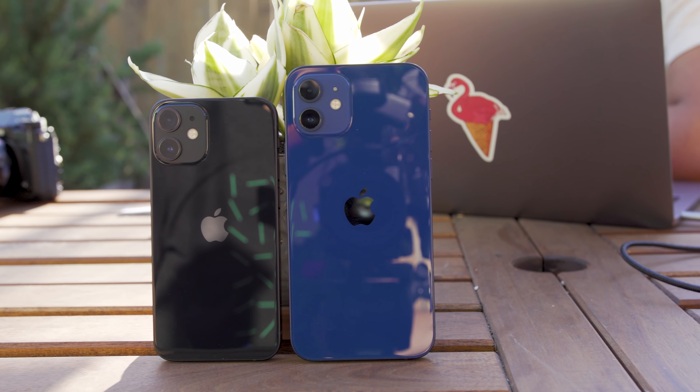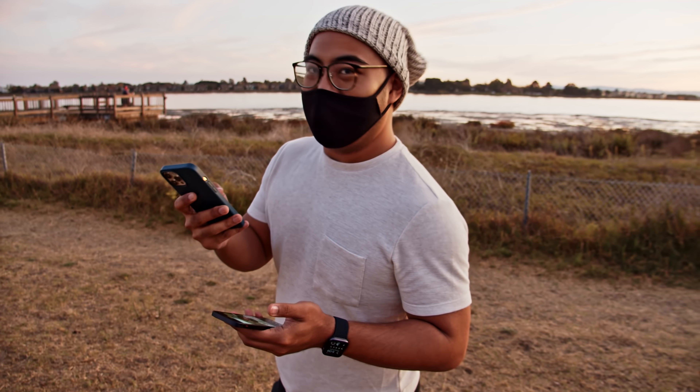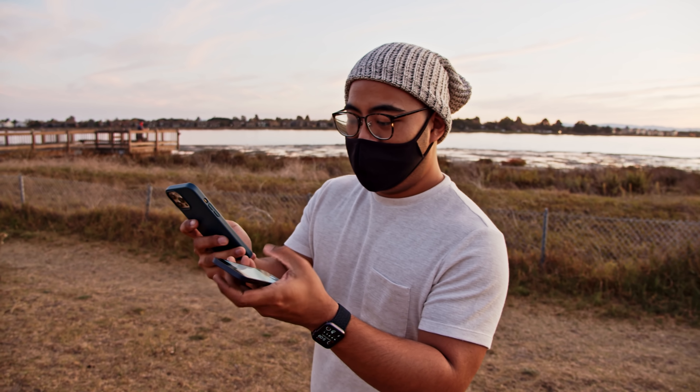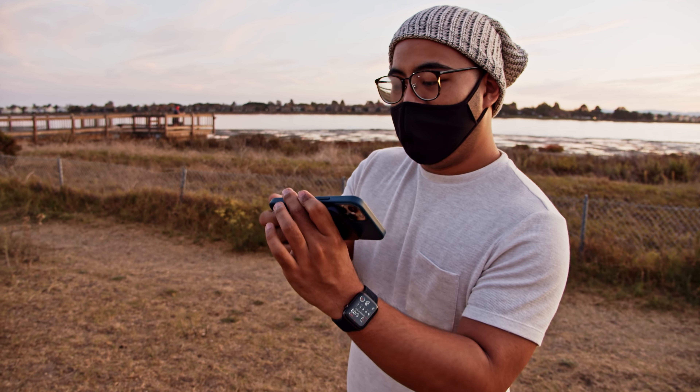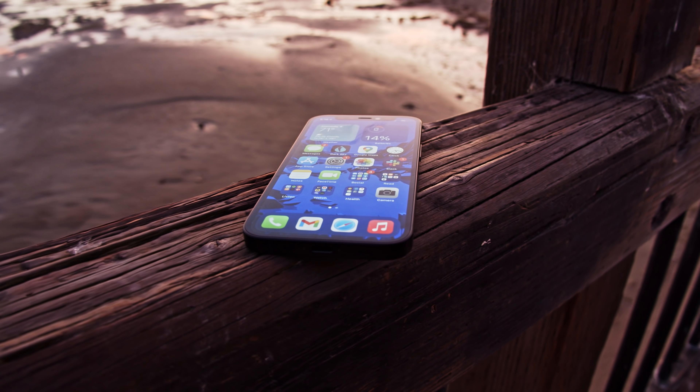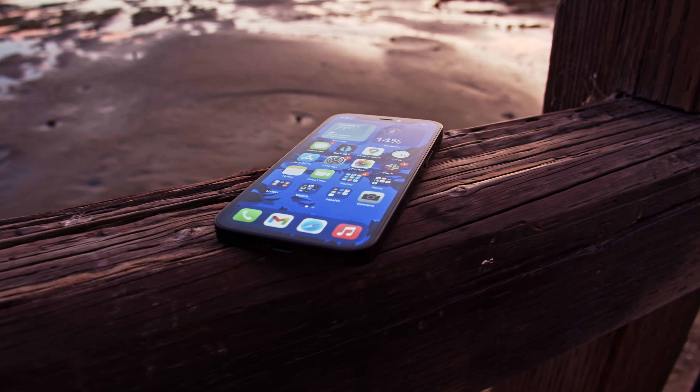It strikes a really great balance between size and performance, but I can't pretend it doesn't have its issues, and the biggest is probably the one you already saw coming. The iPhone 12 mini's battery life is adequate at best, and honestly, that's me being generous. It is absolutely the kind of phone you're going to have to charge every night, if not a little sooner.